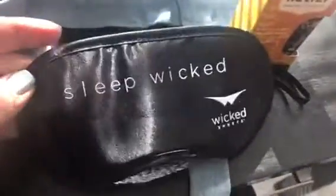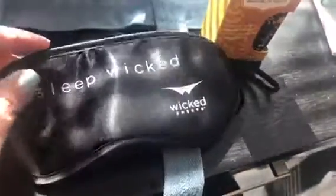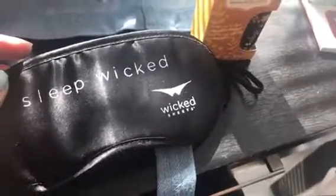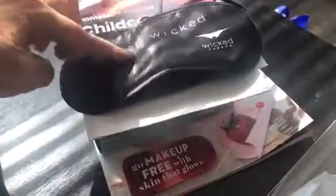Some of the other great sponsors here — this is Wicked Sheets. They make sheets that wick body moisture away from the body. They're made from a special material so that if your baby sweats or even wets itself, you're not going to have that moisture penetrating and sinking into your sheets. Those are really great to have, and they gave us a little sleep mask.